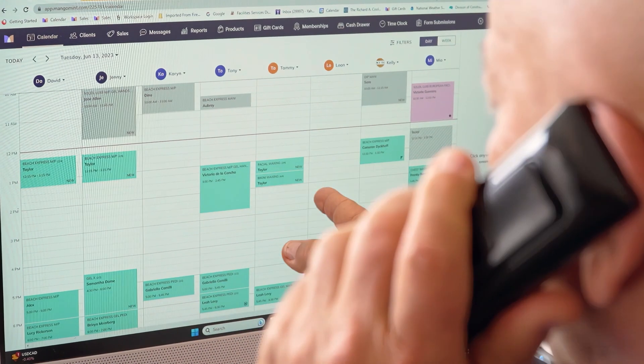We can track it hour by hour, day by day, week by week, even on a year over year basis. One of the things we really like best about Mango Mint is the personalized service we get from its staff. When we have a question about a credit card charge or even about an appointment, they follow up with us directly. It's all encompassed in Mango Mint, which allows us to really keep an entire universe for the client in one setting.